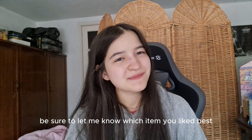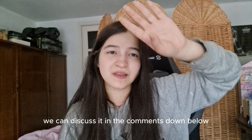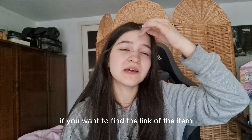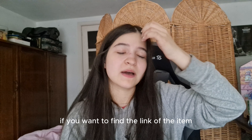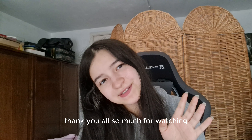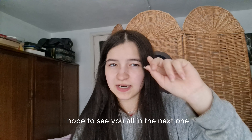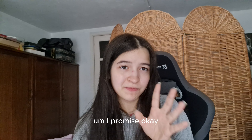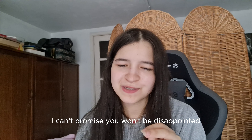Be sure to let me know which item you liked best — we can discuss it in the comments down below. If you want to find the link for any item, I will have everything linked in the description. Thank you all so much for watching; I hope to see you all in the next one. Be sure to check out my last videos if you liked this one.